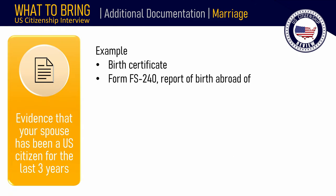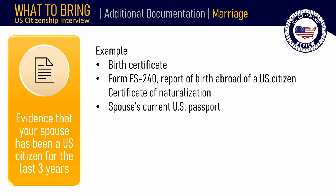If you are applying for naturalization based on marriage to a U.S. citizen, bring evidence that your spouse has been a U.S. citizen for the last 3 years, such as your spouse's birth certificate if born a U.S. citizen, Form FS-240 (Report of Birth Abroad of a Citizen of the United States of America), or if your spouse is a naturalized U.S. citizen, his or her certificate of naturalization.